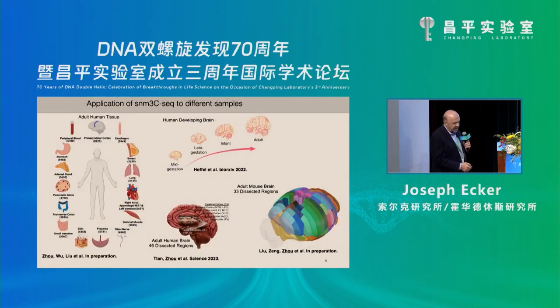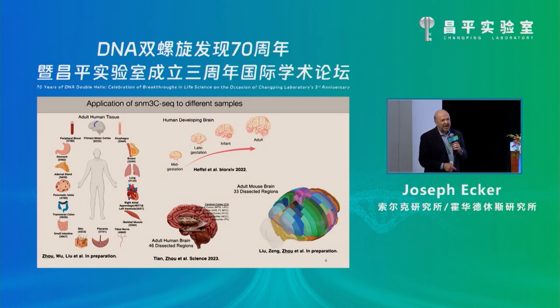We've applied this SNM3C, and Bing mentioned this. Bing's lab in parallel had a better name — methyl Hi-C. We looked at it and it wasn't completely Hi-C, so we called it 3C. We've applied that approach to look at single nuclei chromatin and DNA methylation in a variety of systems. What I want to talk about is the mouse study. This is the human study that has just appeared in Science.